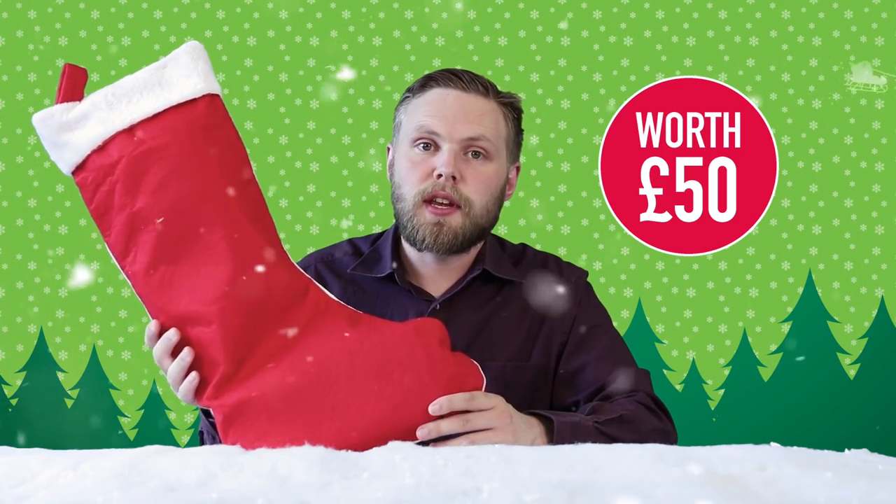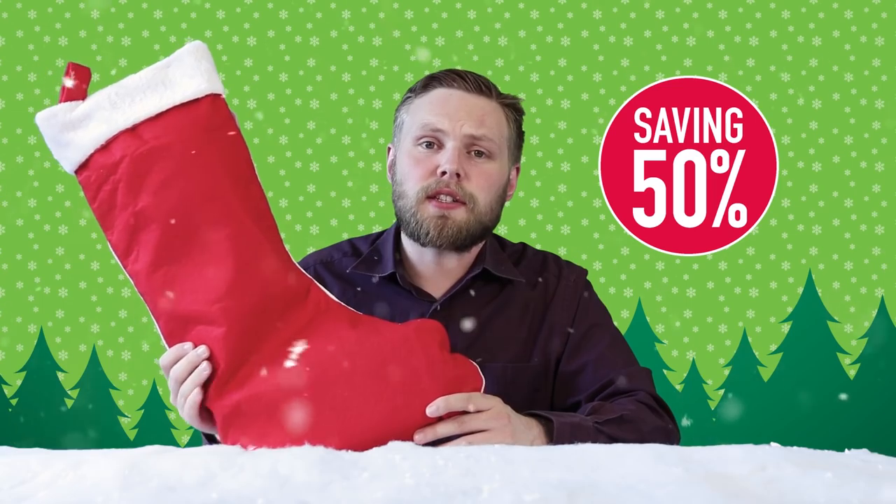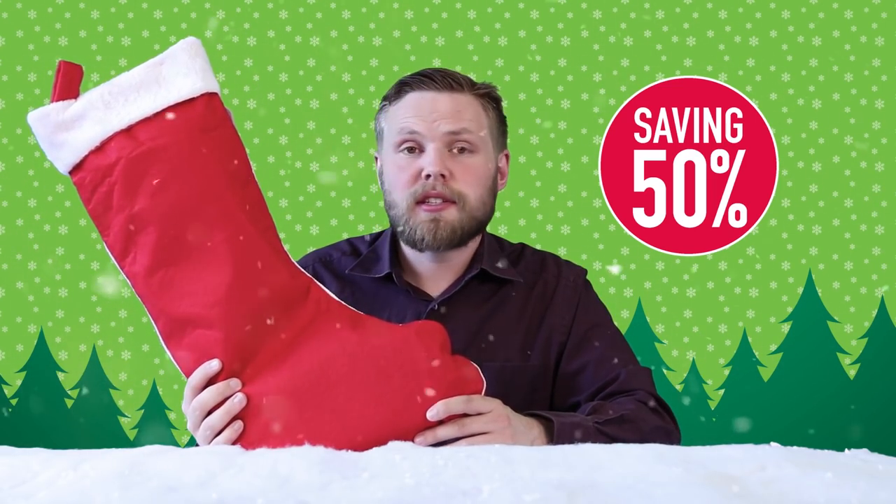Ho ho hello! Andy here at Hawkins Bazaar, and today we're looking at our 2017 range of pre-filled stockings. Just like last year we're selling stockings filled with fantastic gifts and presents, but we have all new contents for 2017. The stocking itself costs £25 but it's filled with more than £50 worth of contents, so that's an instant saving of 50% or £25. Let's see what's inside it.